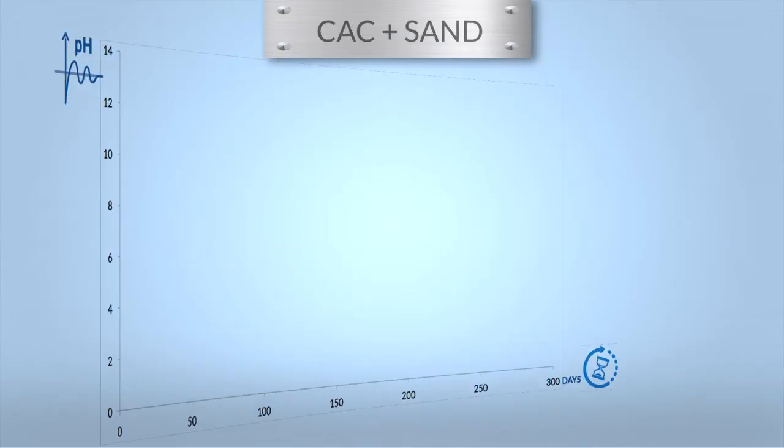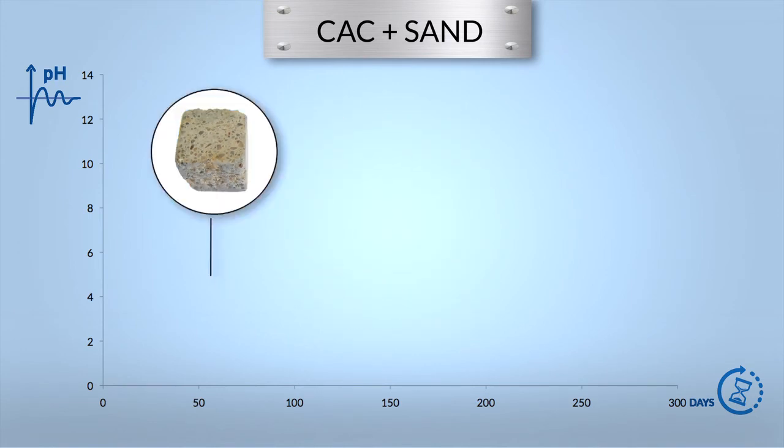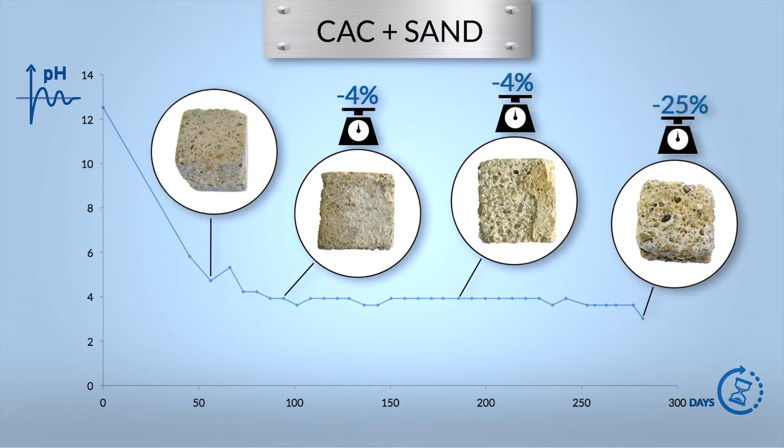Just beside the previous series, mortar cubes made with calcium aluminate cement were exposed. After the same nine months of exposure, the visual damages are very limited — the cubes have retained their shape and are still sound and solid. The surface pH stabilized around 3.8 after three months, because the calcium aluminate cement inhibits the bacteria metabolism, which stops the transformation of H2S into sulfuric acid. The weight loss after nine months is only 25%.